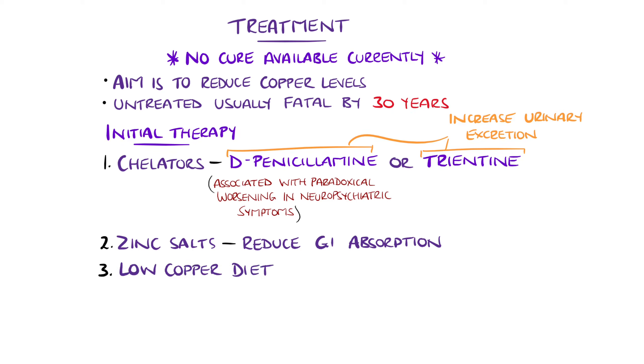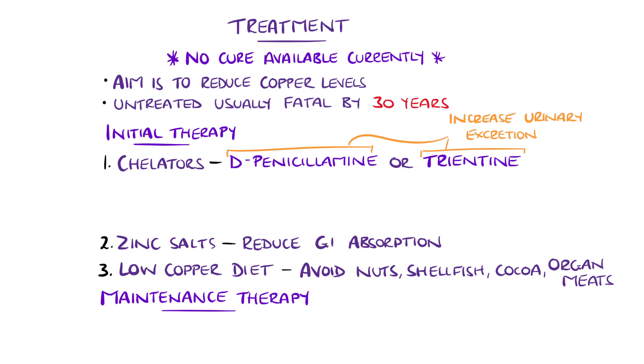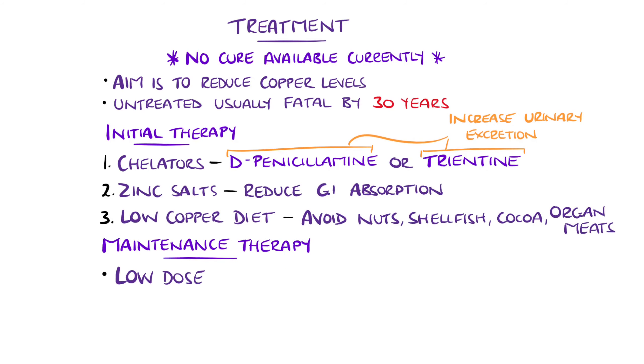Zinc salts are used to reduce the gastrointestinal absorption of copper and tend to be associated with fewer side effects. Dietary modifications include avoidance of high copper foods, like nuts, shellfish, cocoa, and organ meats, but this has been found to be more important in the initial phase and is recommended for the first year of treatment. After this initial therapy, the focus is then maintenance therapy, which can include lower doses of the chelators or zinc.